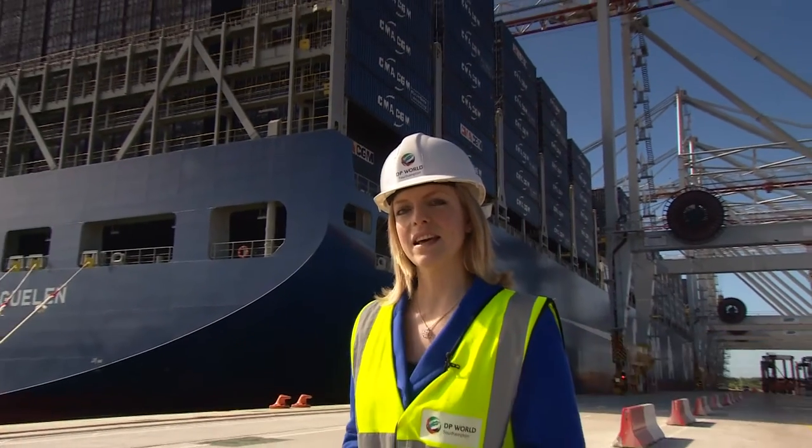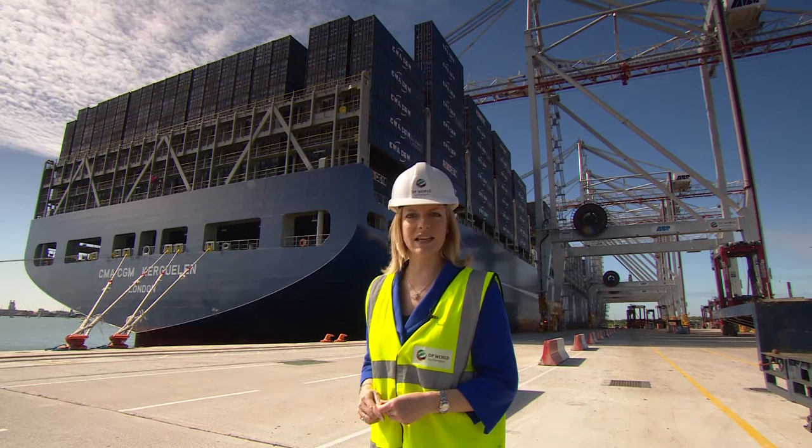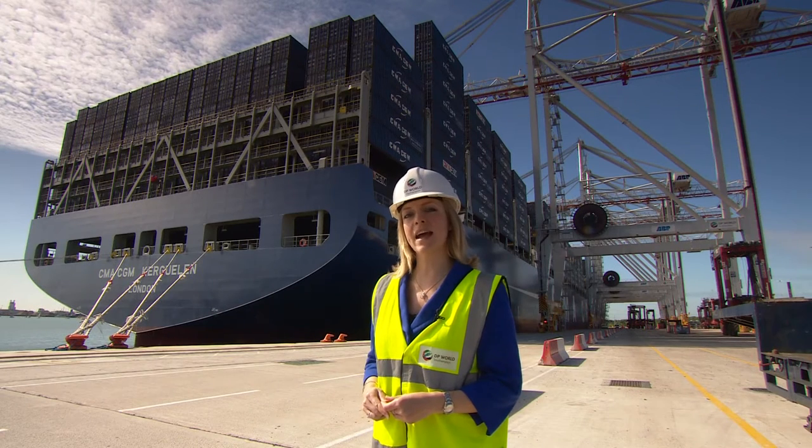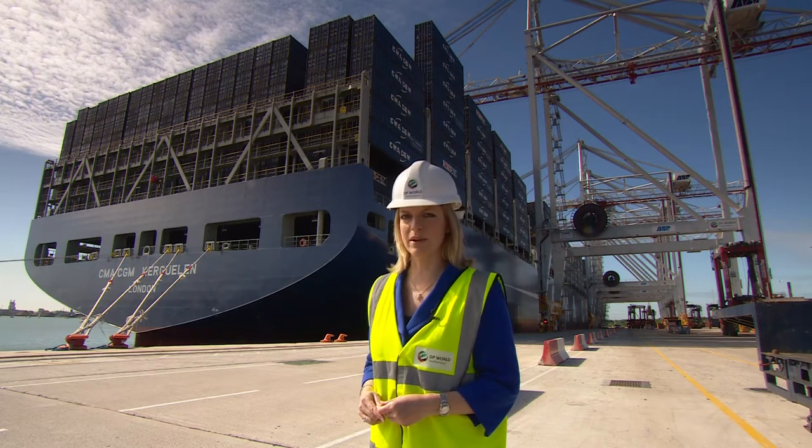This ship is the first in a new fleet. It has the capacity for 18,000 containers, it's longer than four football pitches, and is taller than the Empire State Building. But despite this, it has among the fastest transit times in the market, and is even reducing its carbon emissions.